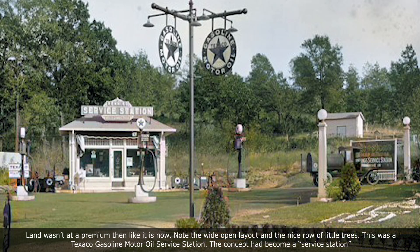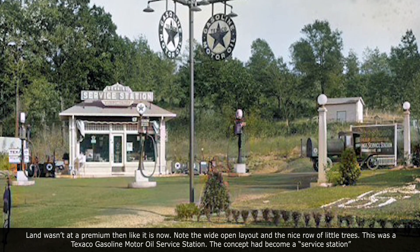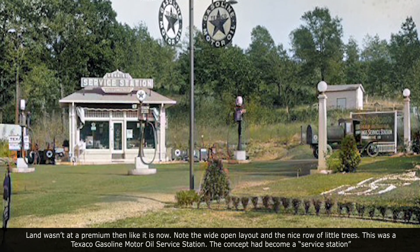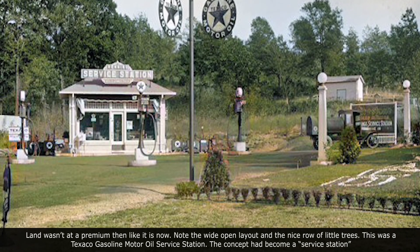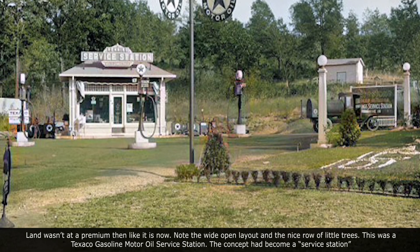Land wasn't at a premium then like it is now. Note the wide open layout and the nice row of little trees. This was a Texaco gasoline motor oil service station. The concept had become a service station.